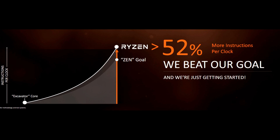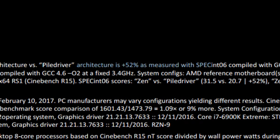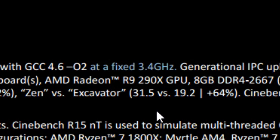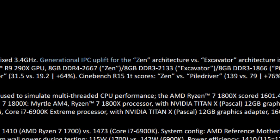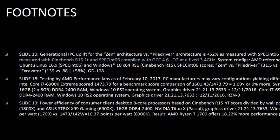According to AMD, their Ryzen CPU has beaten their excavator core — their last generation CPU core — by 52% more instructions per clock. Looking at the footnotes of the slide deck, the generational IPC uplift for the Zen architecture versus Piledriver (the 8350 and 8370 FX) is 52% as measured with SPEC INT 06, with both CPUs at a fixed 3.4 GHz. And the generational IPC uplift for Zen versus excavator is 64% as measured with Cinebench R15 single-thread and SPEC INT 06, again at a fixed 3.4 GHz.